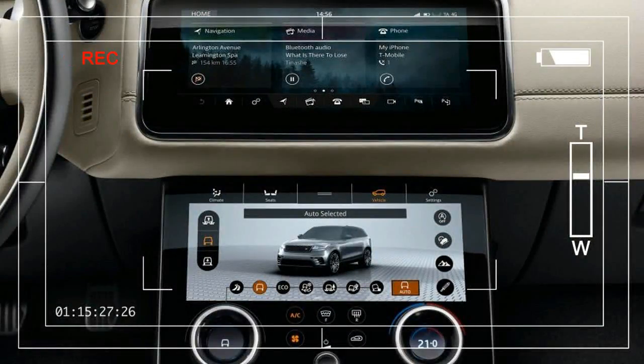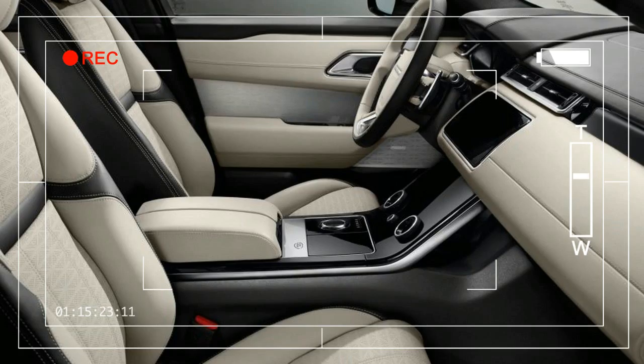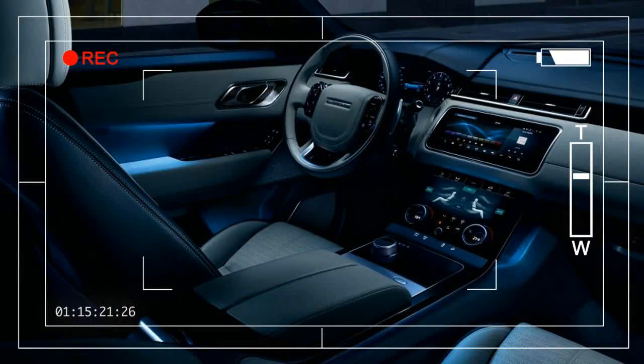Additionally, the Velar will also serve as the host vehicle for the introduction of the brand's Touch Pro Duo infotainment system. A long overdue technology upgrade, the setup features two 10-inch high-definition touchscreens promising improved functionality.